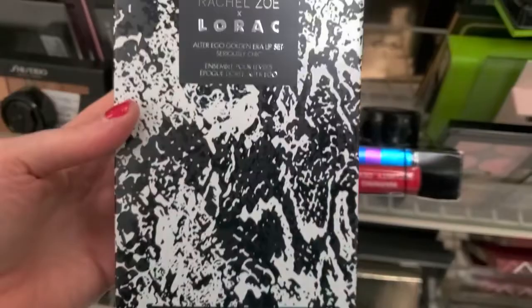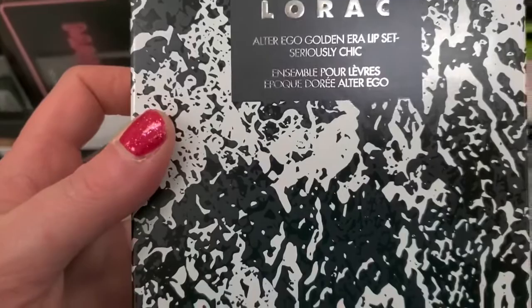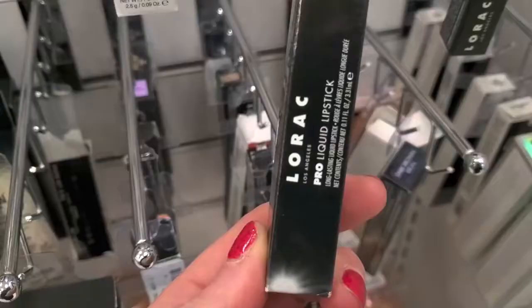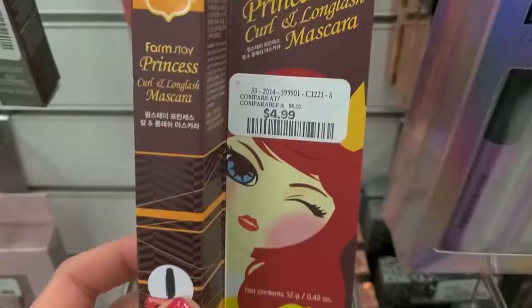There's some Rachel Zoe and Lorac — the Lib Rachel Zoe for $12.99. You get a lip gloss, lip liner, and lipstick for $12.99 — the Alter Ego Golden Era Lip Set, a good deal. Another one: Alter Ego Hydrating Lip Stain in the shade Comedian for $14.99, and a Lorac Liquid Lip Stain in Sienna for $4.99.